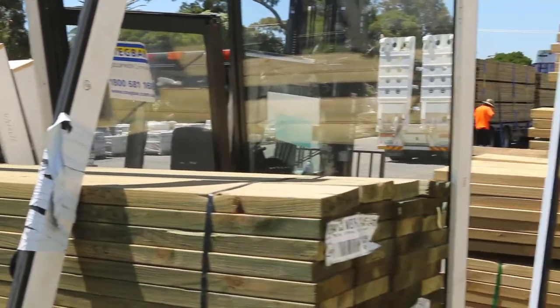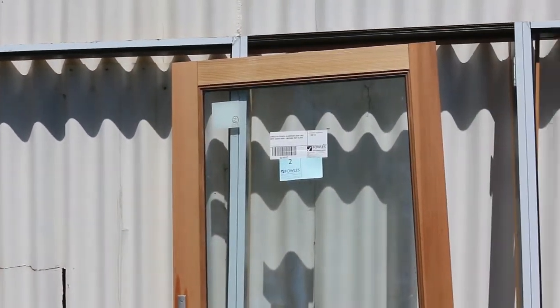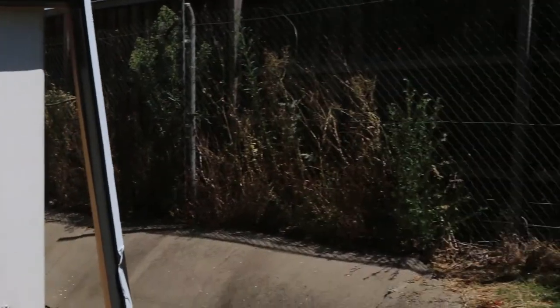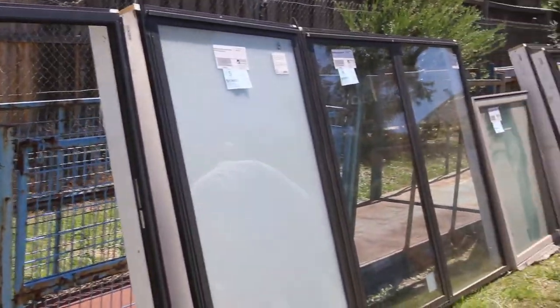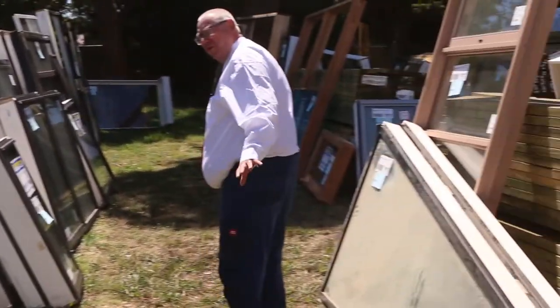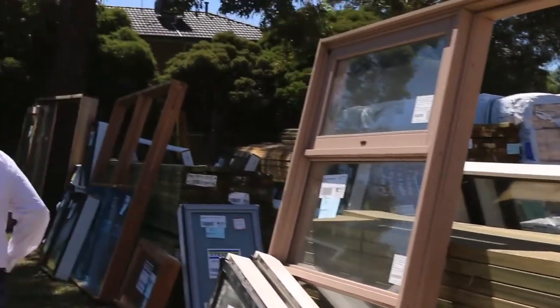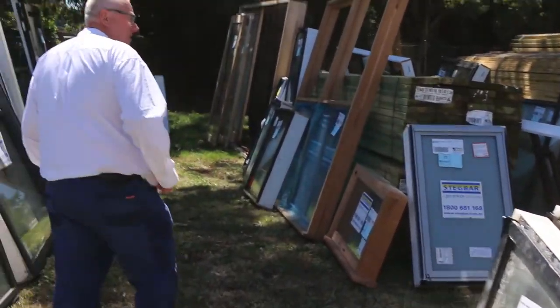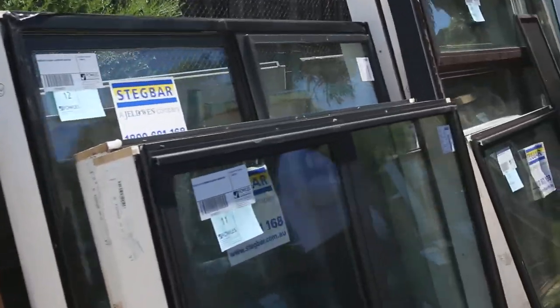Let's go for a bit of a walk and check them all out. There's a sensational lot here — sliding door units, cedar windows, aluminium windows, sliding windows, awning windows. Great looking lot, and they'll all go to the highest bidder. Make sure you're here so you don't miss out — this only comes up about a couple of times a year.